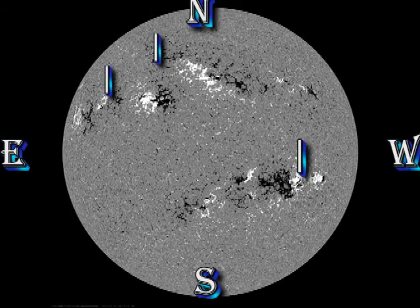I'd like you to focus on four areas in the magnetic movie. One is that newly developing region. Two is the slow development in 1183, and three is the development in the trailing region of 1176.